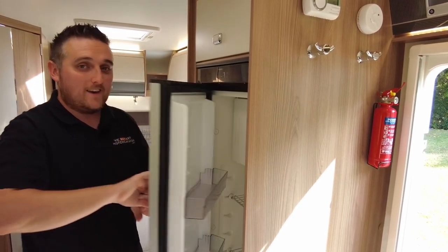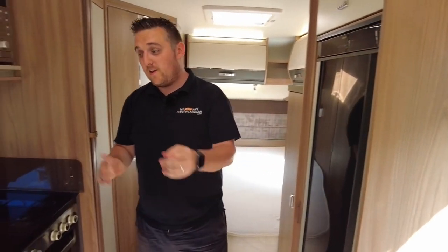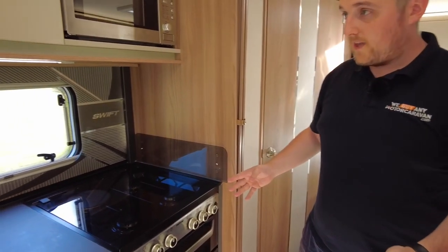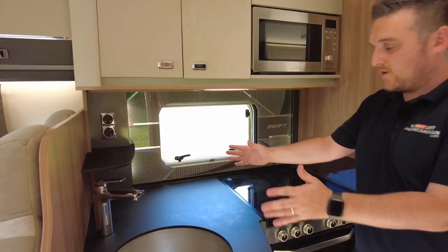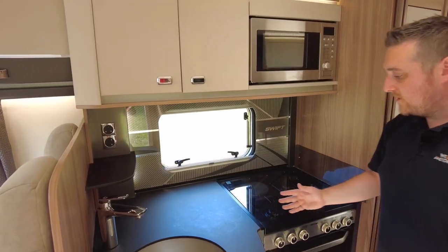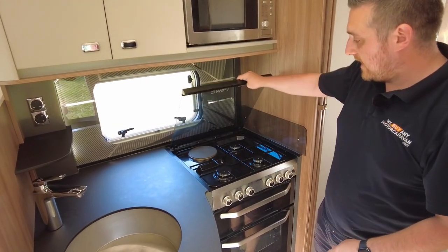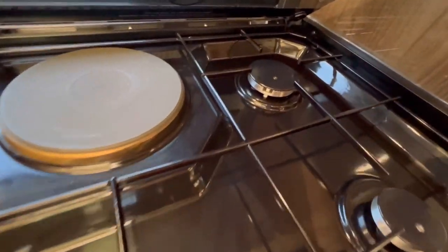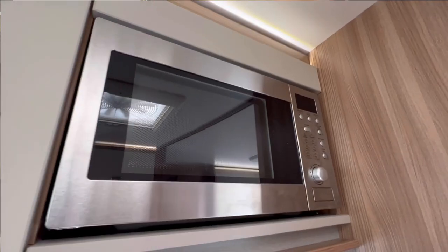There's this stunning sleek Dometic fridge-freezer, and it's my favourite because you can open it from one way or the other way — quirky, I love it. On the other side you've got the kitchen, and you've actually got quite a decent amount of workspace. There's a three-ring hob with an electric hot plate, your oven and grill, and also a microwave above as well.